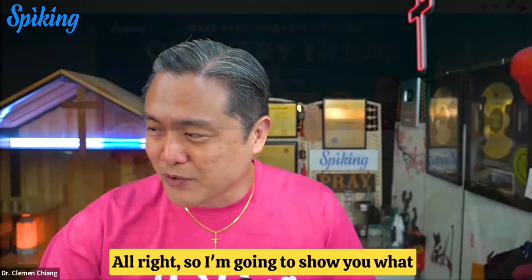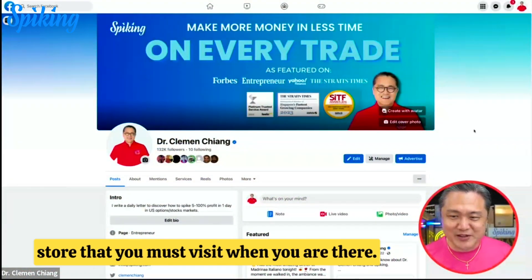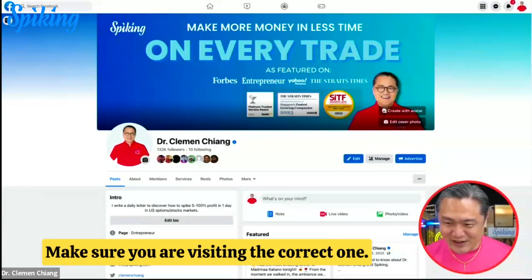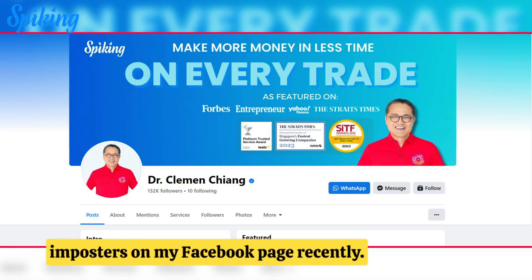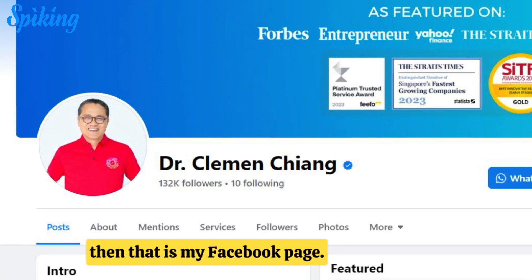I'm going to show you what I've done at Ipoh and the most important food stores that you must visit when you are there. This is my Facebook page — make sure you are visiting the correct one. There are quite a number of imposters on my Facebook page recently, but you will see a blue tick on the real one.